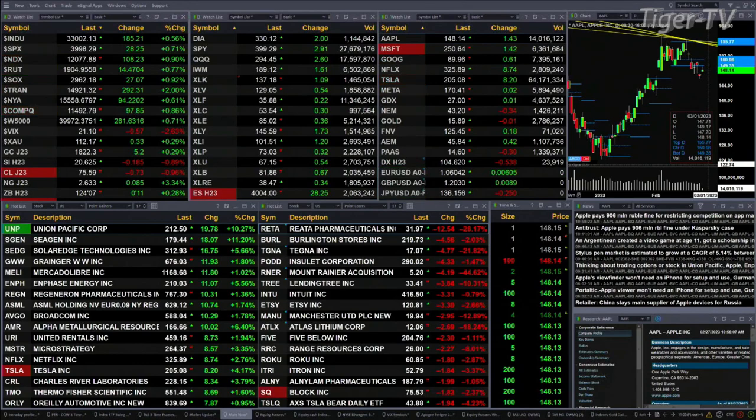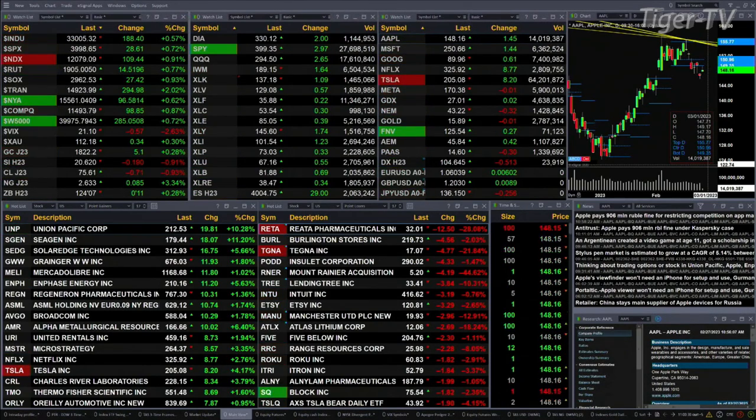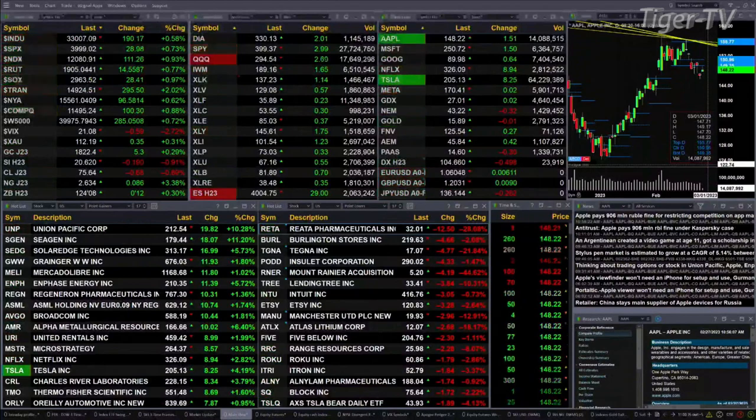Trannies are up two percent. Small caps are up one percent or 27 points. Gold's trading up five bucks. Silver's up 19 cents. Light crude is back 70 pennies. Natural gas is up eight cents. The 30-year Treasury printed out at 124-08, that is up 12 ticks.